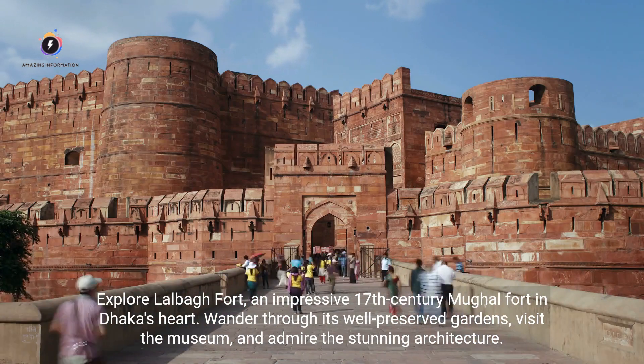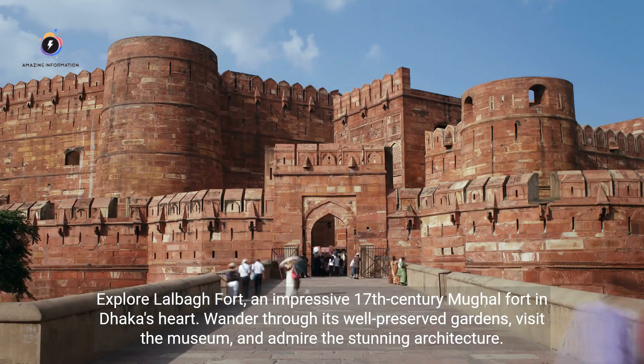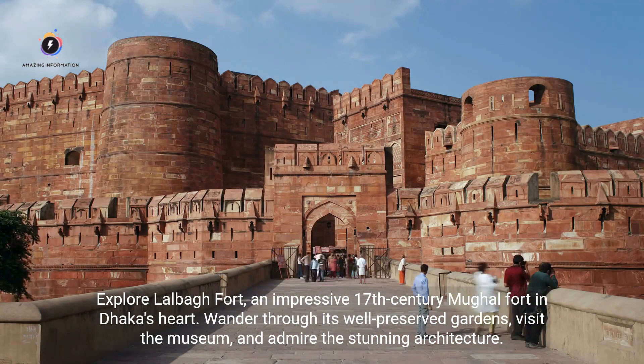Explore Lalbagh Fort, an impressive 17th-century Mughal fort in Dhaka's heart. Wander through its well-preserved gardens, visit the museum, and admire the stunning architecture.